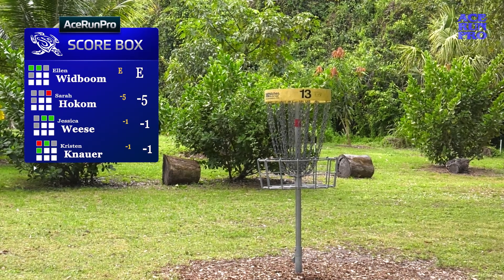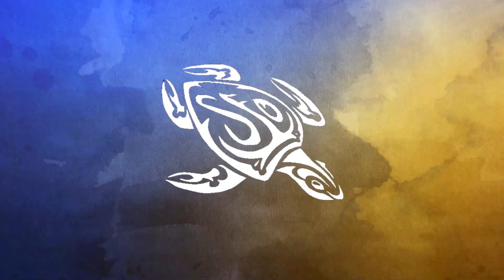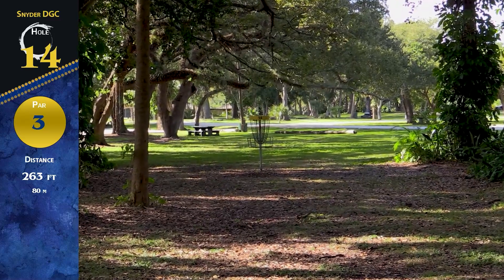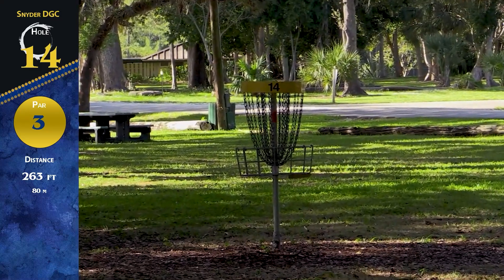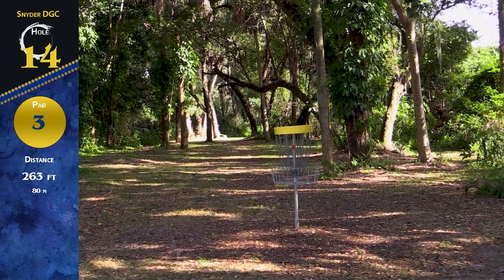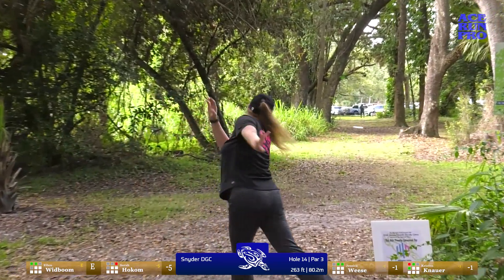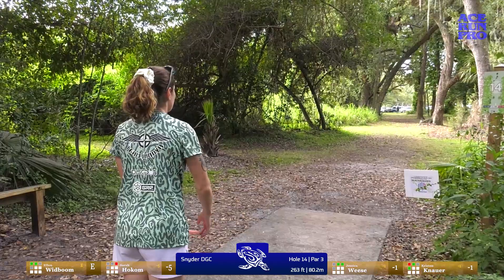Kristen with that great birdie, catching up with Jess. Hole 14, par 3, 263 feet — mostly just one main gap to hit. I've seen some people go wide right, but for the most part it's gonna go straight if not a little left at the end. Nobody to really worry about, but if you go out early left it's tough to keep your par. Really beautiful foliage out here — and we haven't seen any iguanas, but they're everywhere on this course. Born and raised here, the iguanas!